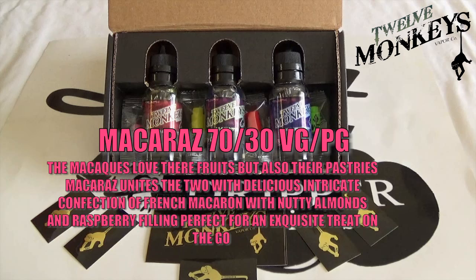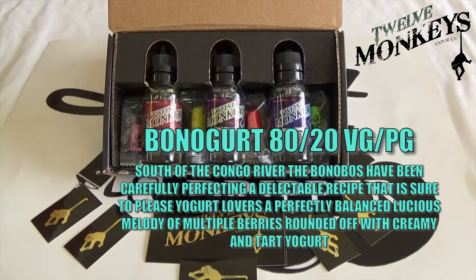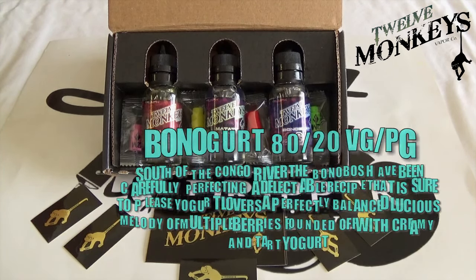Makaraz — they love their fruit but also their pastries. Makaraz unites these two with a delicious intricate confection of French macaroon with nutty almonds and raspberry filling, perfect for an exquisite treat on the go. And then Bonogurt, which is south of the Congo River — the Bonobos have been carefully perfecting a delectable recipe sure to please yoghurt lovers: a perfectly balanced luscious melody of multiple berries rounded off with creamy and tart yoghurt.